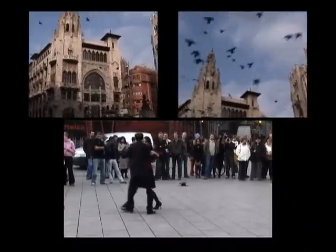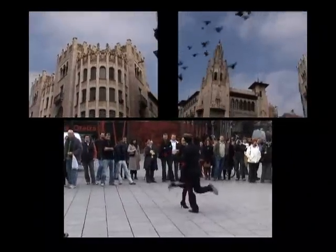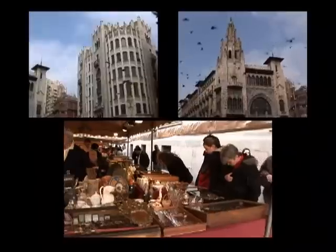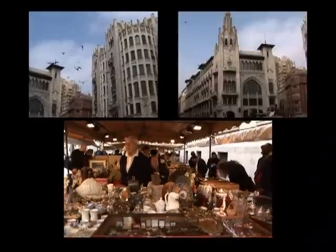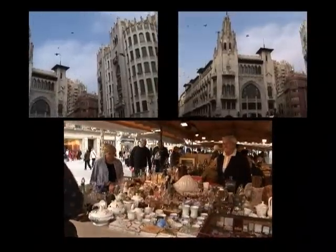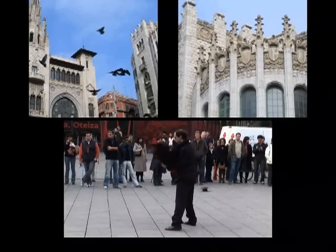Some more Latin music influence here — the tango from Argentina, come back to Spain. That wraps up our look at Barcelona. Now we're heading by train into France.